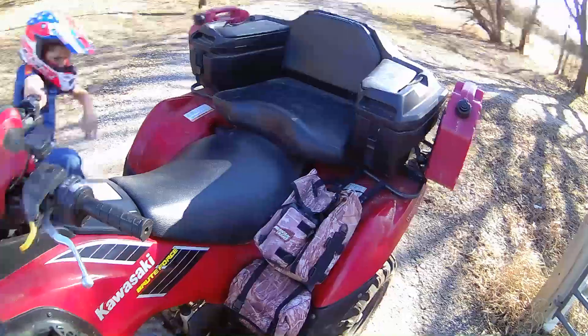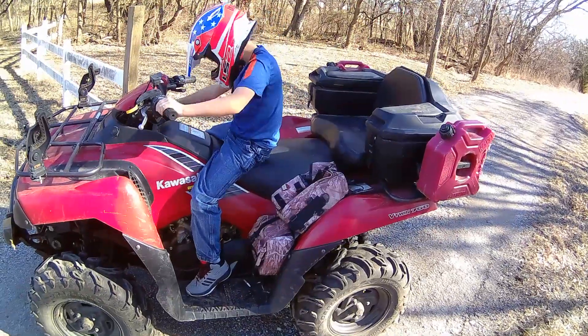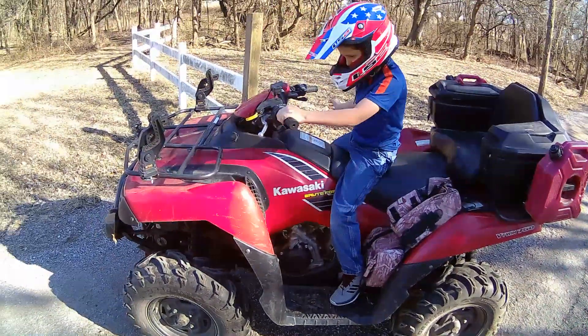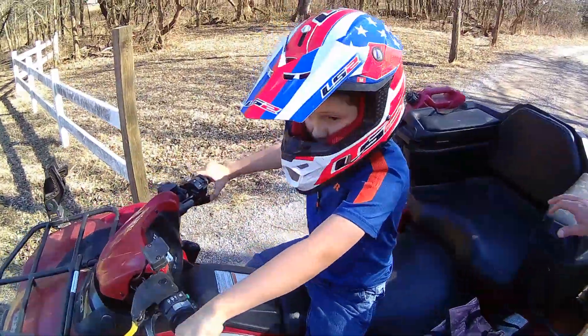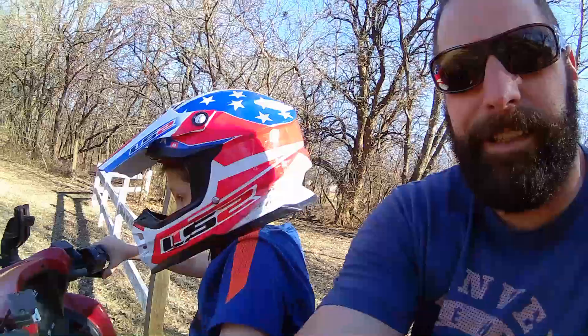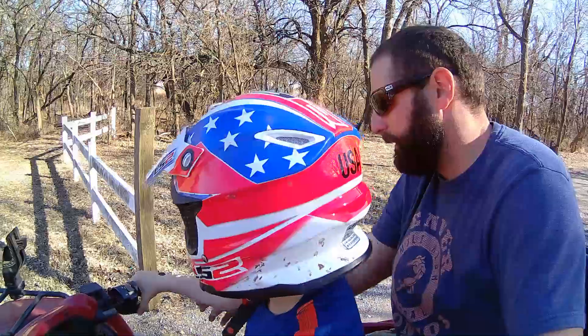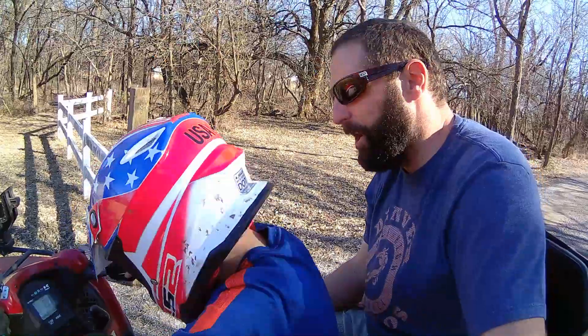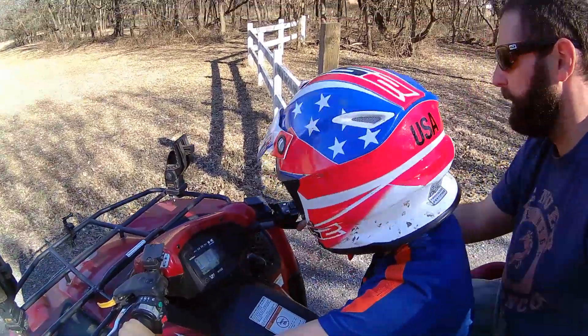Alright, Colton is going to drive me around the trails. Get it started up. Key. Ready? Yep. Let's get it extended out here. Bam. You've got to put it in gear. Put it in high. Let's go slow.